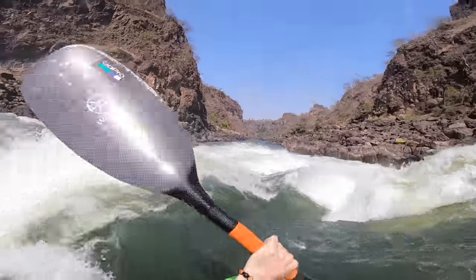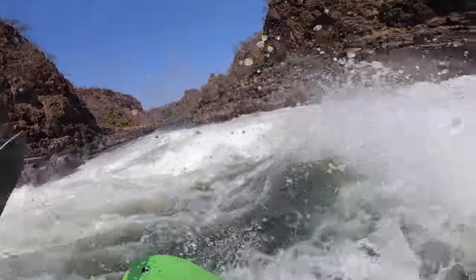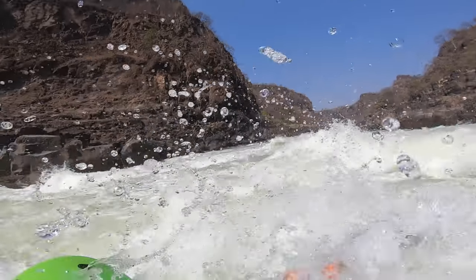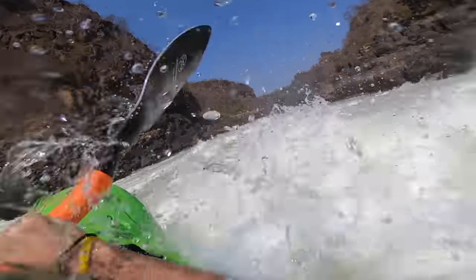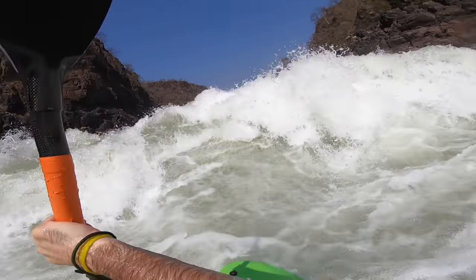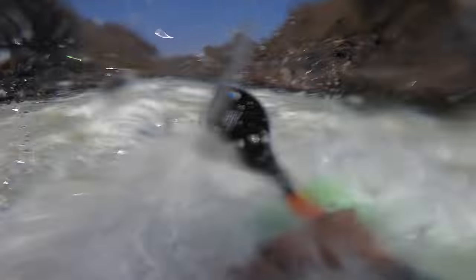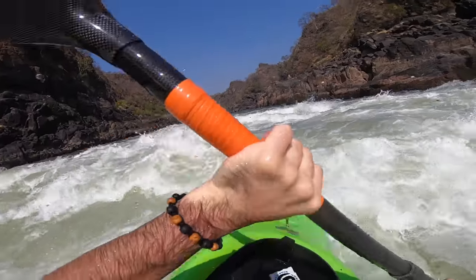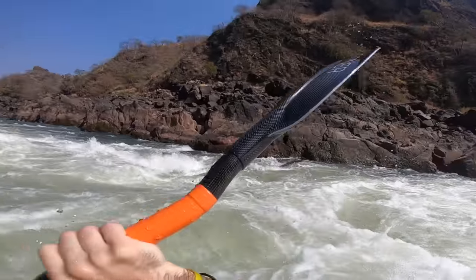A big part of handling big water is learning how to stay on your toes. Problem solve and figure things out like a puzzle. The more effectively you can do that, and the better you can think on your feet and go with the flow, the more you're going to enjoy big water kayaking, the more fun you'll have, and the more you can figure out how to use the water to go where you want.